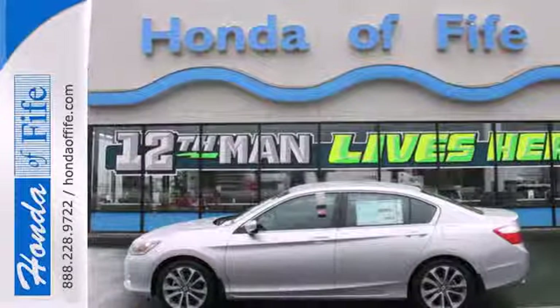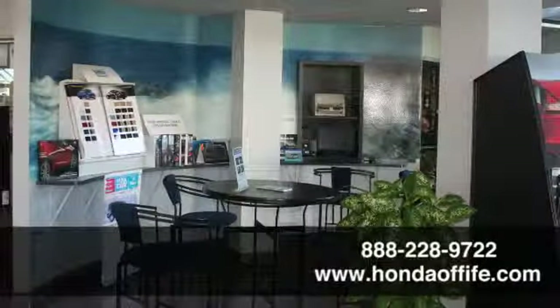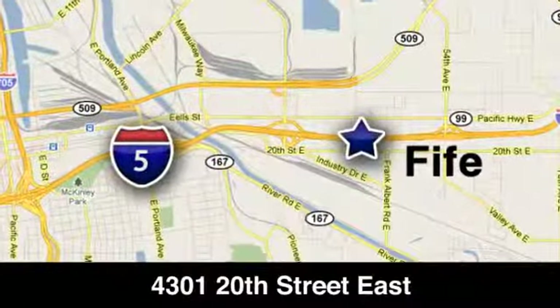Test drive this one today. Call, click, or stop in to Honda of Fife today. We're conveniently located at 4301 20th Street East in Fife, Washington, right on I-5.